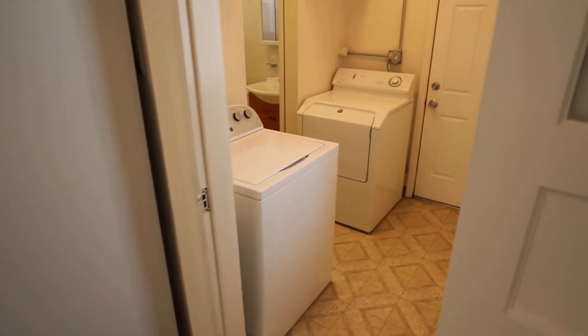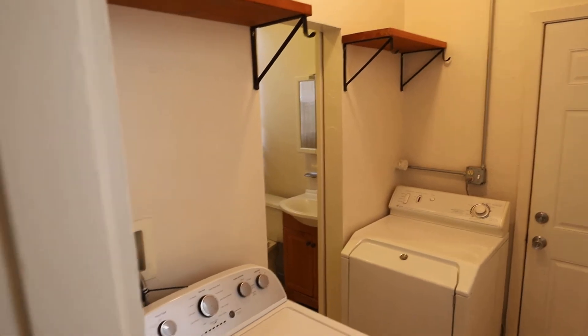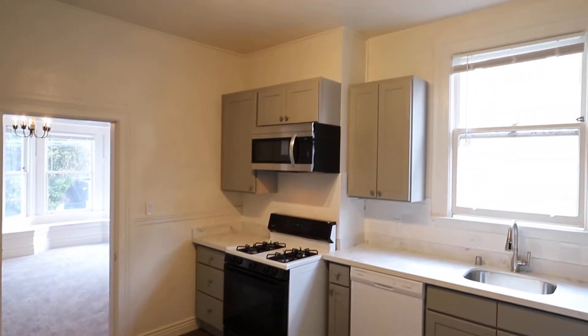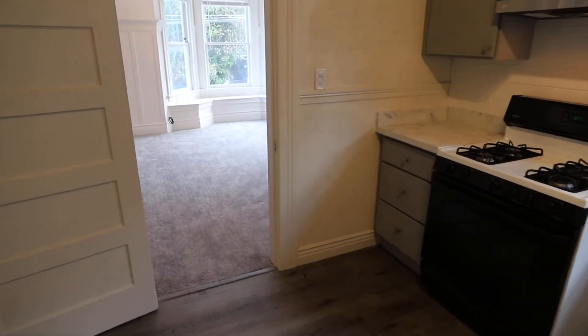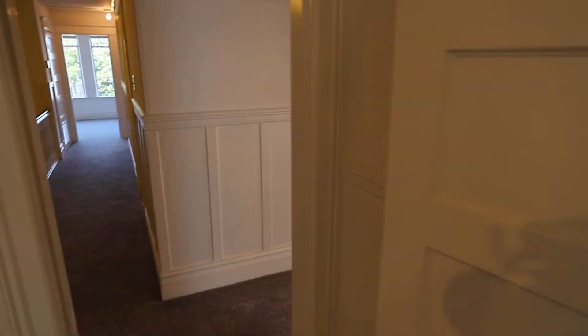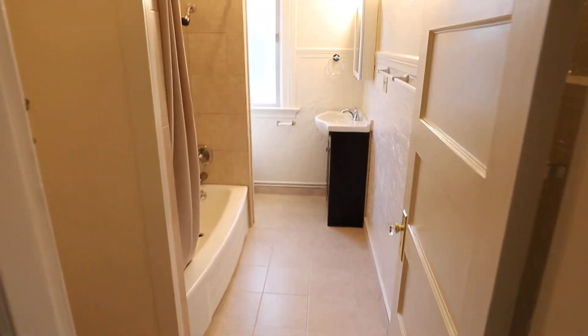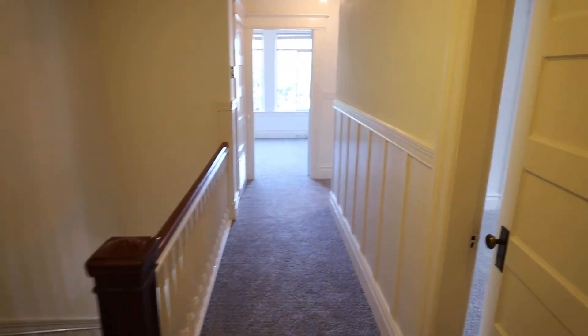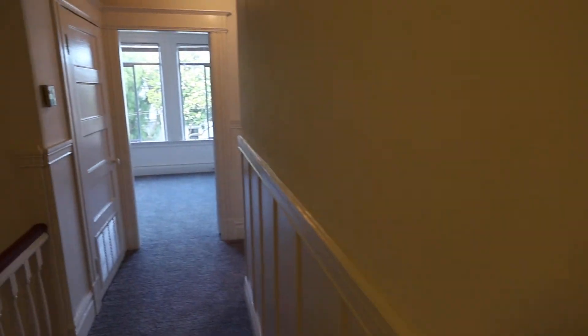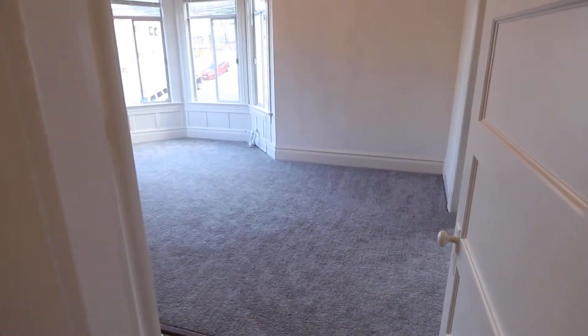Let's give a quick review of the layout since this is such a spacious place: washer and dryer, full bath, remodeled kitchen, one of the bedrooms, all the way to the entrance from the street, full bath, bedroom, bedroom, bedroom, and living room where we started.